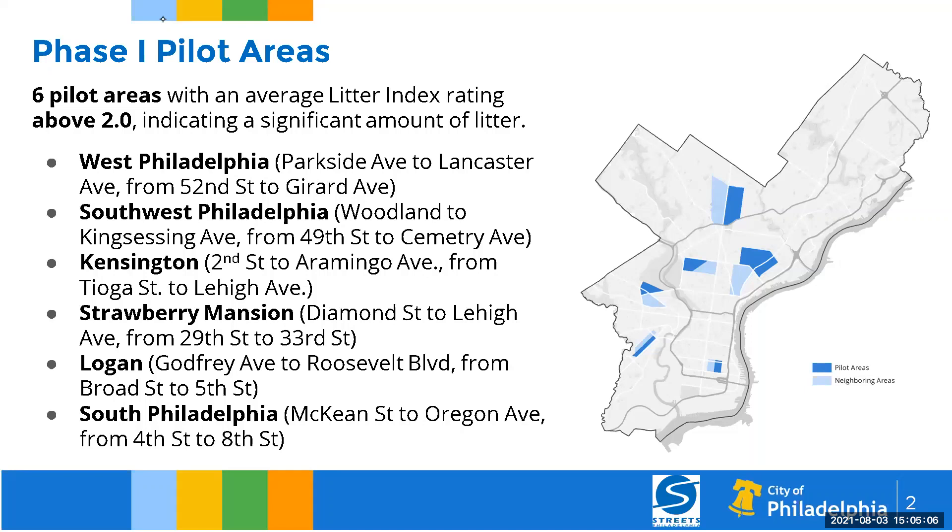We are now in phase two. We piloted in 2019 — Mayor Kenny, at the beginning of his administration, committed to do a mechanical street sweeping program in residential communities. His goal was to be citywide. We started in a pilot area in 2019 and averaged six pilot areas that had a litter rating. How we selected the areas was based on the litter score. We do a litter index that you'll see later in the presentation, which shows which areas of the city need this type of service.